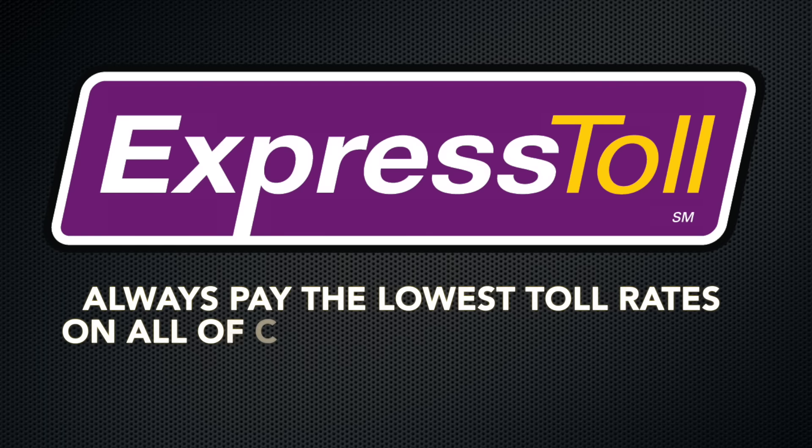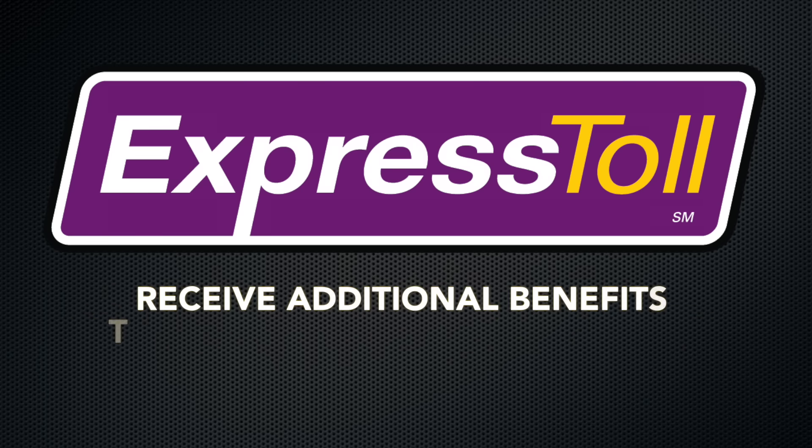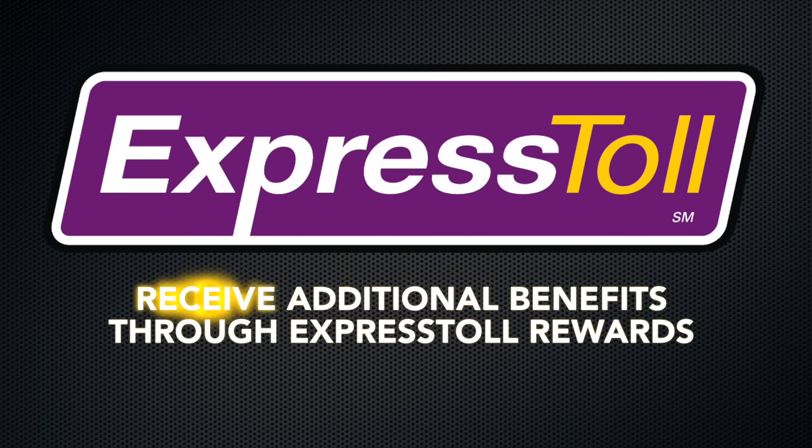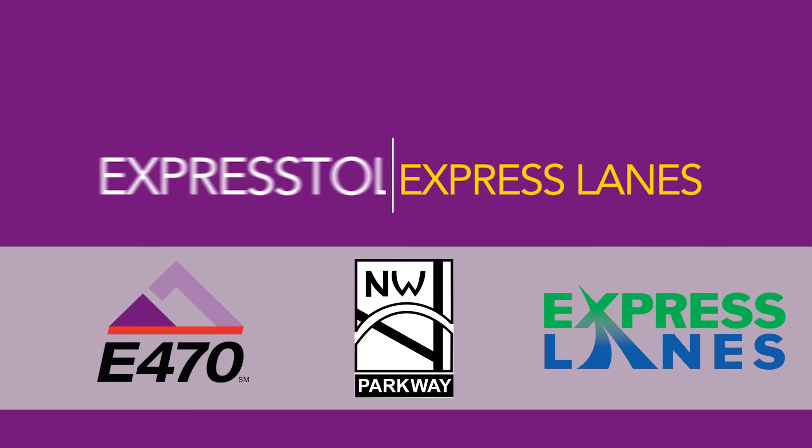As always, Express Toll customers pay the lowest toll rates on all Colorado tolling facilities and receive additional benefits through the Express Toll Rewards Program. This video is brought to you by Express Toll, powered by E470, Northwest Parkway, and CDOT Express Lanes.